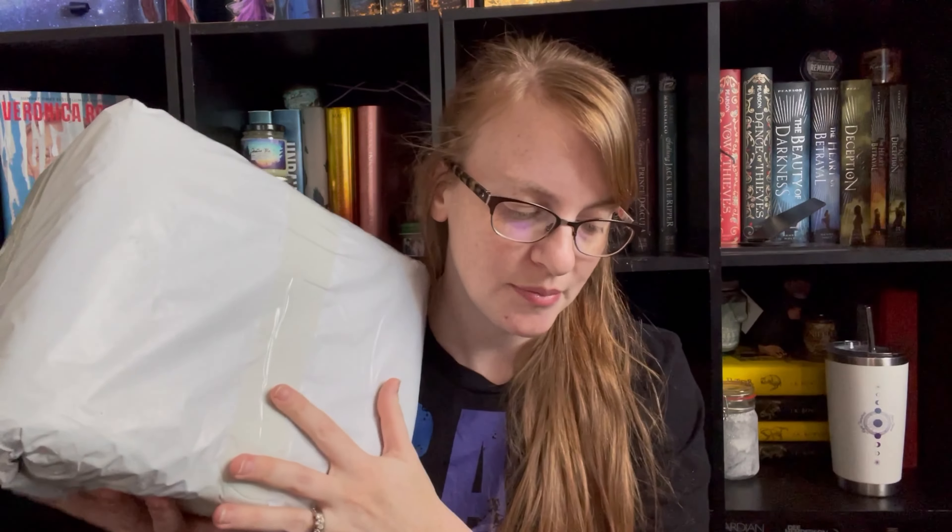Hi everyone, welcome back to my channel. My name is Melissa. So today I actually have a little bit of a different video. I have an unboxing here from a certain company that reached out to me and asked me if I wanted to do a collab video. Now I didn't jump on it at first because this is my first ever collab video. I really wanted to do my research and actually decide if it was a good fit for me.